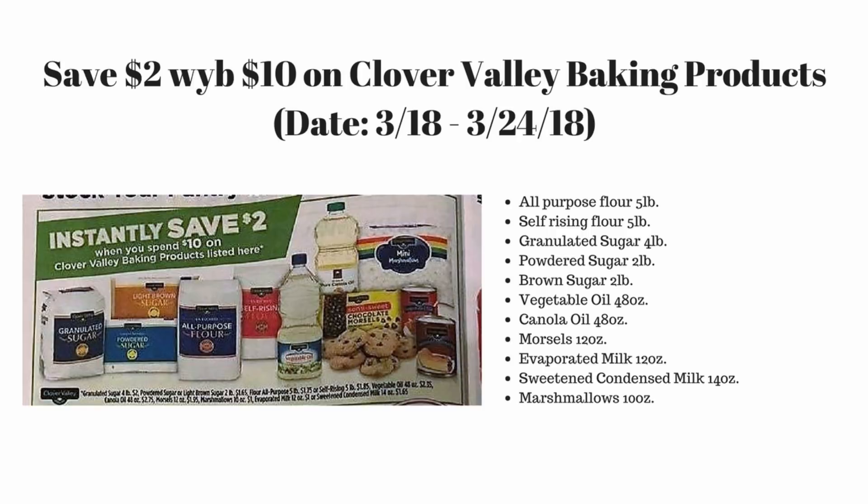On this third slide we actually have a lot of exciting instant savings deals on food items, especially if you're looking for things in your pantry. Next week we have a save two dollars when you spend ten dollars on Clover Valley baking products at Dollar General. This is a really great time to stock up because this kind of deal only comes every six months, so if you need flour, sugar, vegetable oil, chocolates, and marshmallows, this is definitely the time to do it.